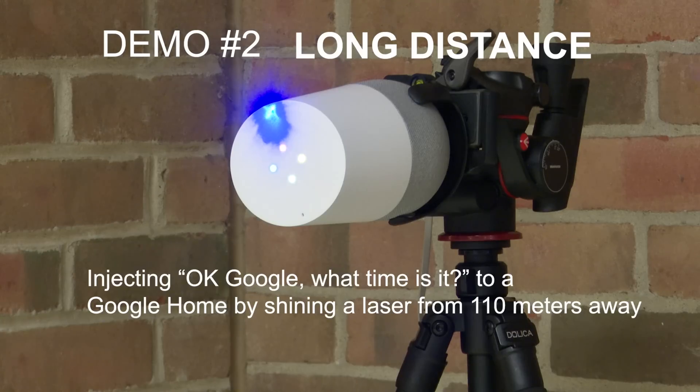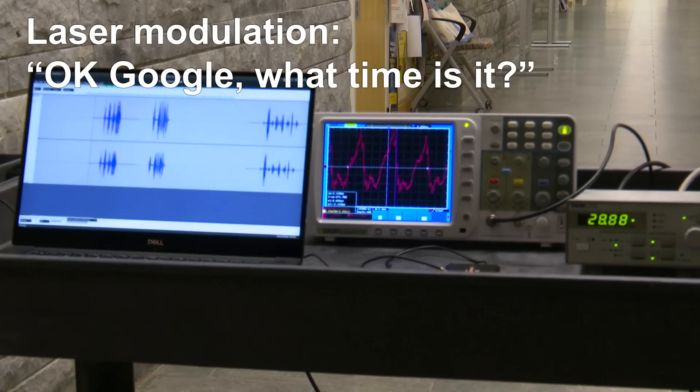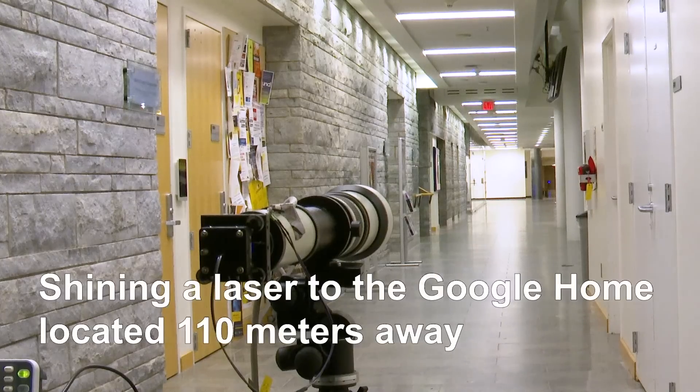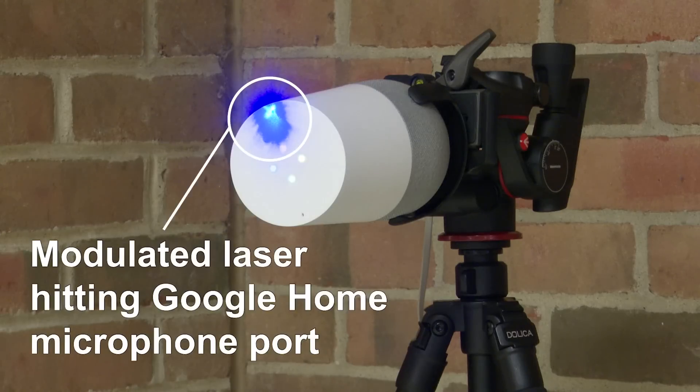They tested it out at long distances and through windows, and it seems like it works. I don't know if this bypasses user-specific voice recognition, but it's going to be pretty interesting to see how they plan to fix it. According to lightcommands.com, this would require a complete microphone redesign. It's like back in the day when I would use my universal TV remote to control my neighbor's TV and sound system just to mess with them — fun days.